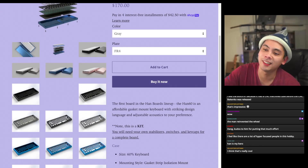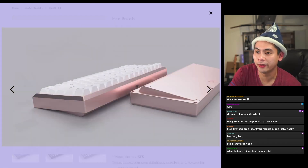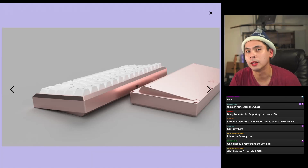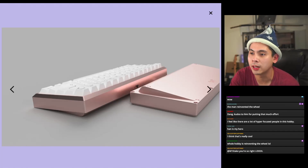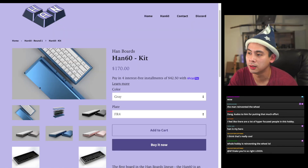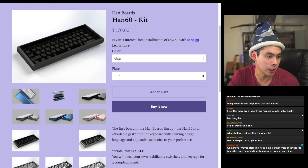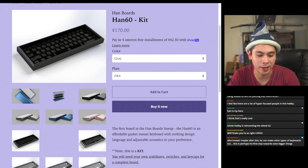Is the board itself impressive? The effort that went into it is impressive, but since I last talked about this there have been other designs at the same competing price point. One board I can think of is the QK65 — a 65% gasket mount for around $160 with a brass weight. But check it out if you're interested. The in-stock sale expires on the 30th.